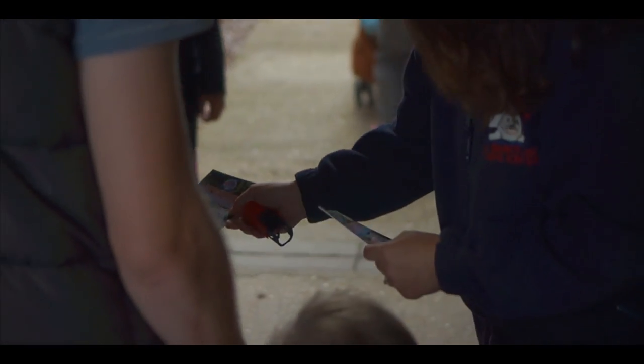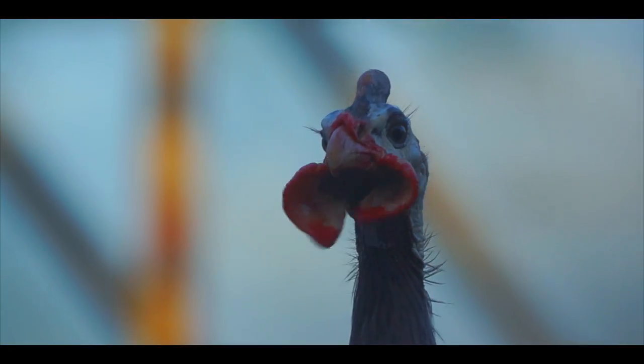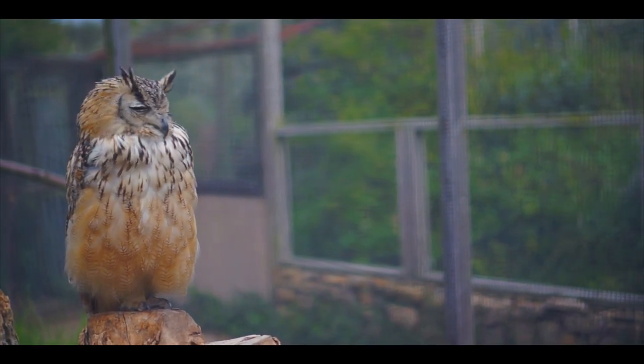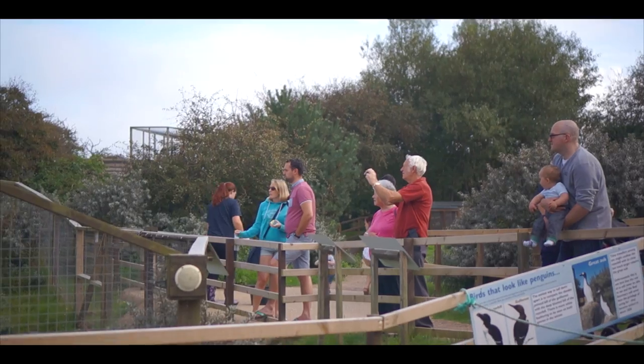For an exciting family day out, head to Mablethorpe's Seal Sanctuary and Wildlife Centre. Journey through two acres of landscaped sand dunes as you get closer to nature with over 60 different species.